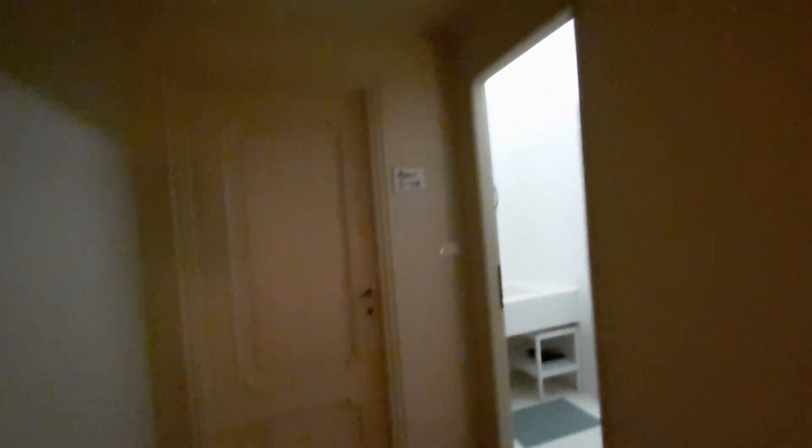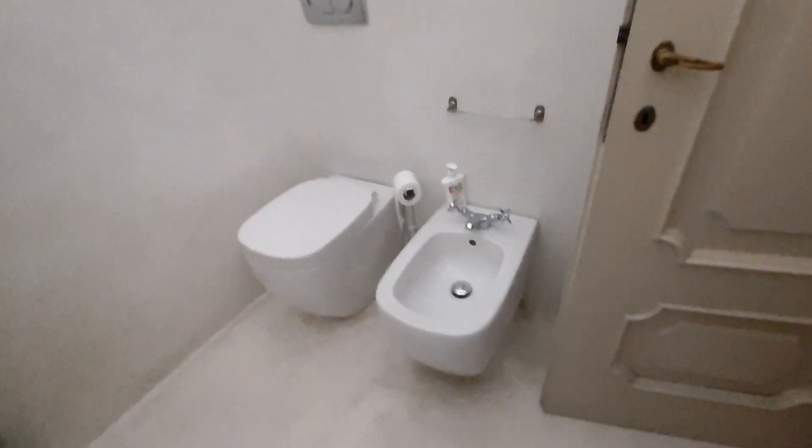Now unfortunately I can only show you three private bedrooms because they are occupied. I can tell you that all have three beds and two bedrooms have a private bathroom. All other people can also use this second shared bathroom, with the sink and mirror of course, the toilet, the bidet, and the shower.